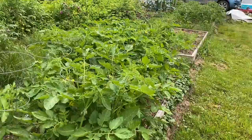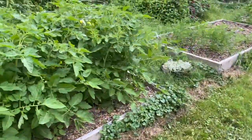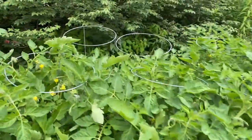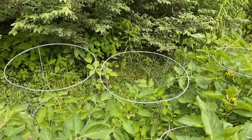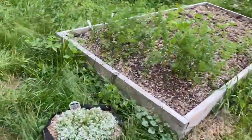Over here we have tomatoes — these are a determinate variety. Determinate means they only get to a certain size and then stop growing. They are also finally flowering. Interestingly, these two plants are a lot smaller than the rest; it's just something to do with where they're positioned — they don't get as much sun.